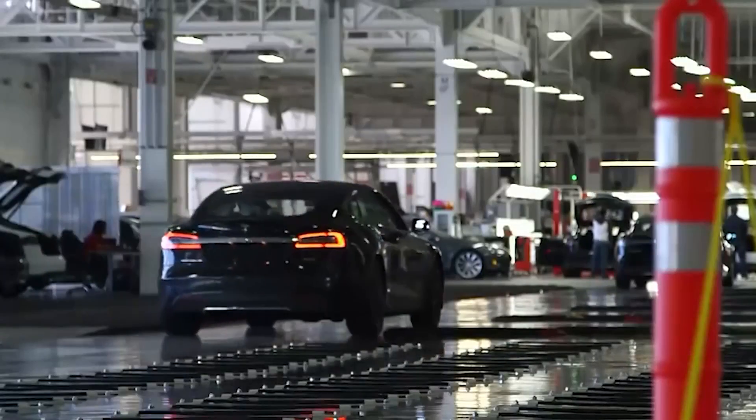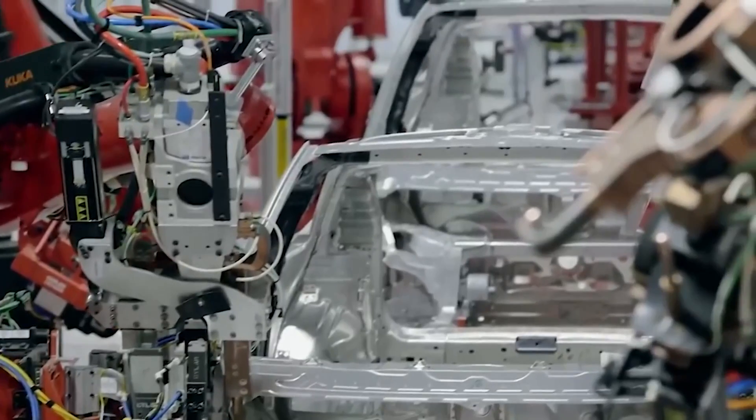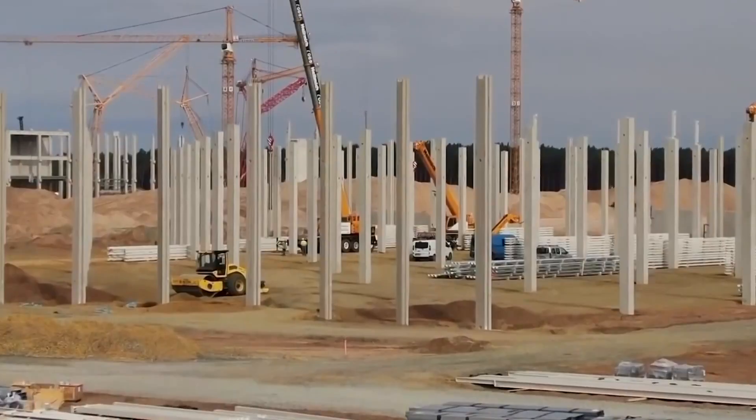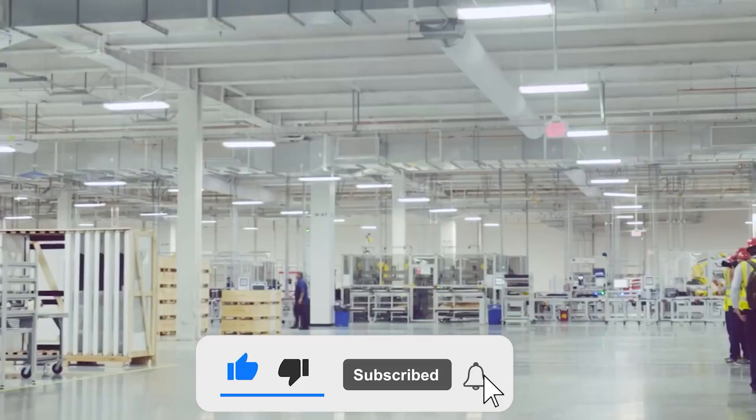Let us know in the comments when you think the 2021 Tesla Gigafactory will be completed. If you liked this video and want to see more like it in the future, don't forget to like, share, and subscribe. I'll catch you guys later.